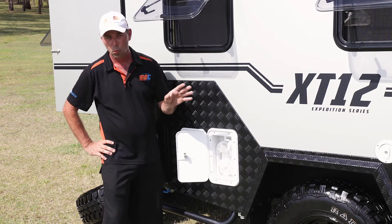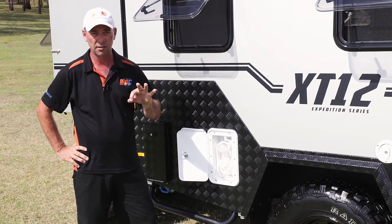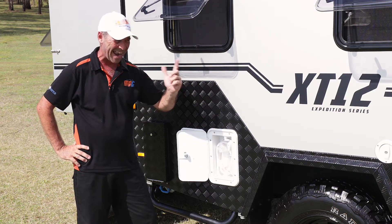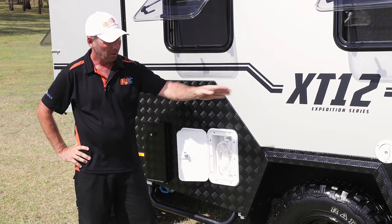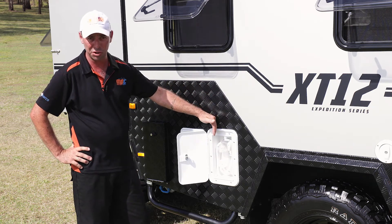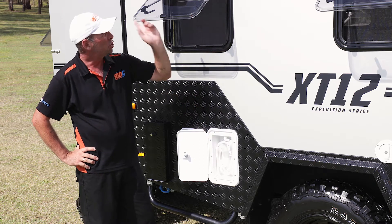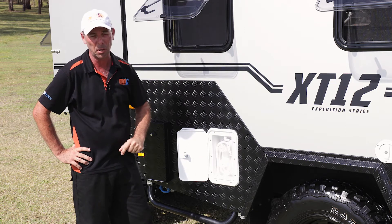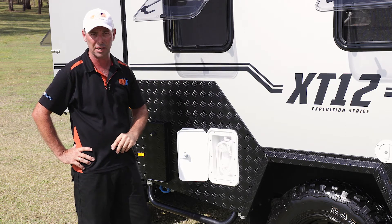In the XT12 you've got three water tanks — a total of 200 litres worth of water, two 80-litre tanks and a 40-litre up the front. There's a lockable water filler, and an external hot and cold shower. A shower tent comes supplied with it, runs in the rope track — a very basic pole system and you've got yourself an external shower tent.